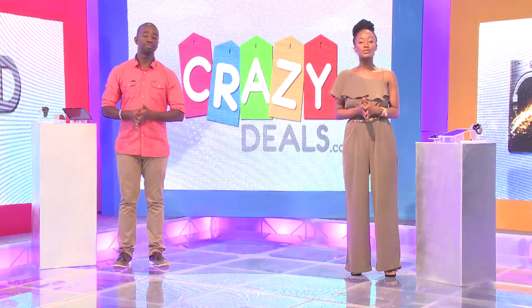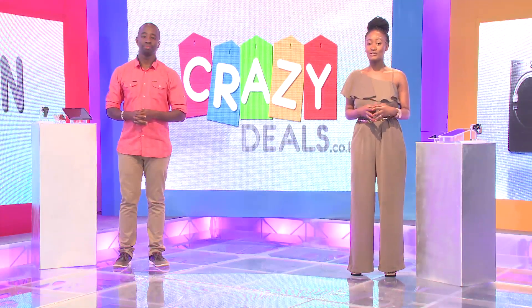Yes, so right now go to the Crazy Deals website — it's the Samsung Note 5, bidding starts at 10 bob. 10 only! My goodness. And remember, it only happens on www.crazydeals.co.ke, where you bid, win, and save.